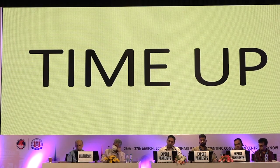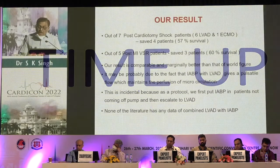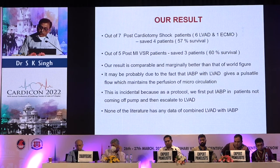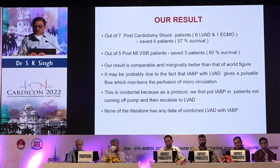Our results: out of 7 post-cardiotomy shock patients — 6 on LVD and 1 on ECMO — we saved 4 patients, a 57 percent survival. Out of 5 post-MI VSR patients, we saved 3, giving 60 percent survival. Our results are comparable to and marginally better than world figures, possibly because IABP combined with LVD provides pulsatile flow which maintains microcirculation perfusion. As a protocol, we first place IABP in patients unable to come off bypass, then escalate to LVD. No literature has data on combined LVD and IABP.